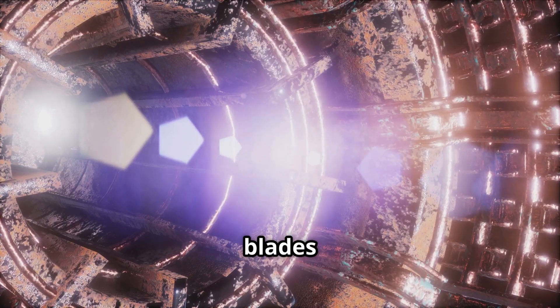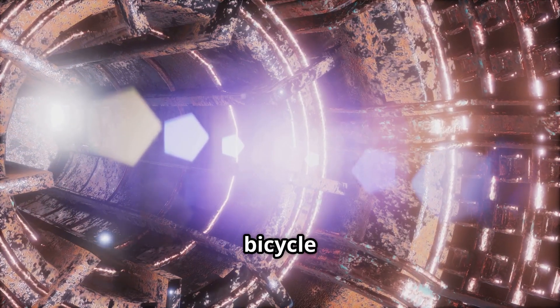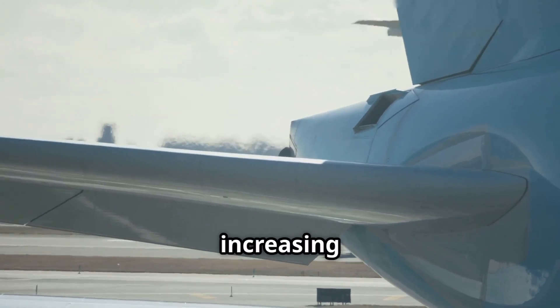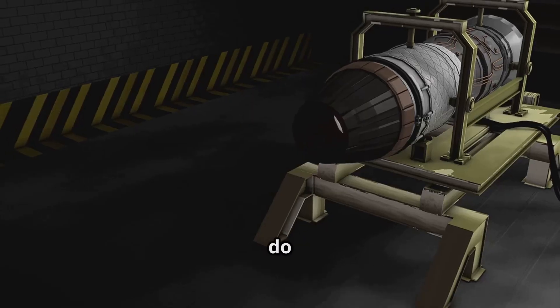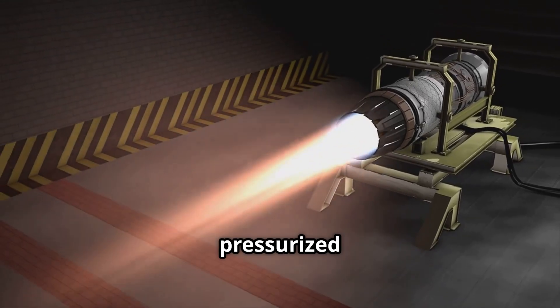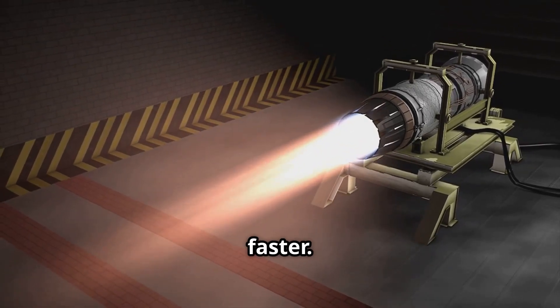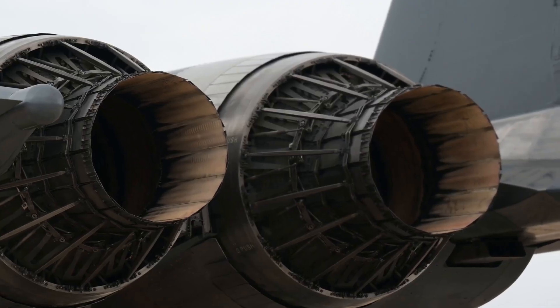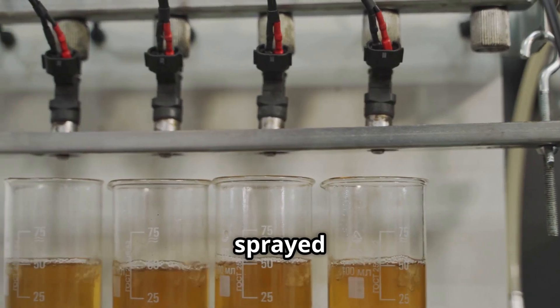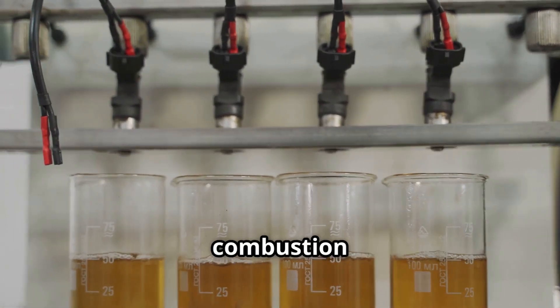Once the air is inside, it goes to the compressor — a set of spinning blades that acts like a super powerful bicycle pump. This compressor squishes the air, making it hotter and increasing its pressure. Why do we do that? Well, compressed air burns fuel better, just like a pressurized spray bottle releases liquid faster.